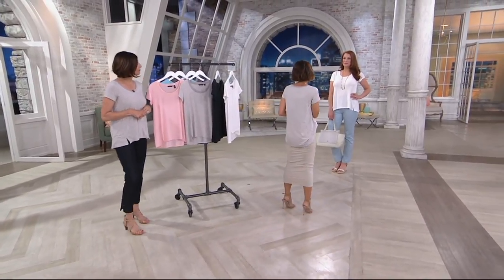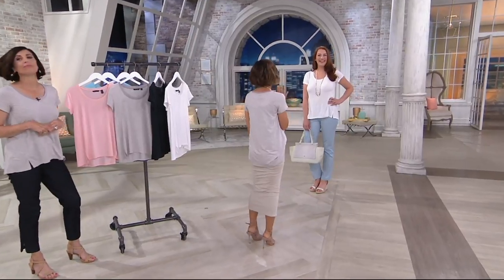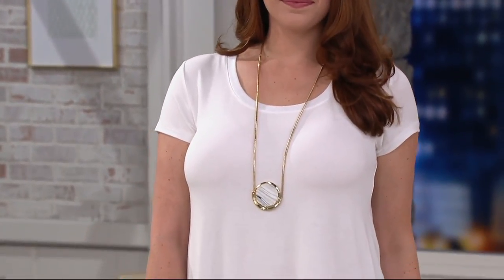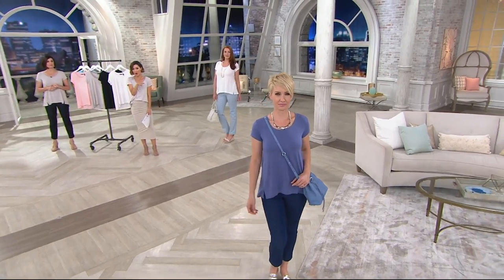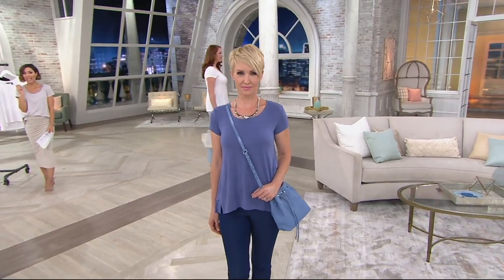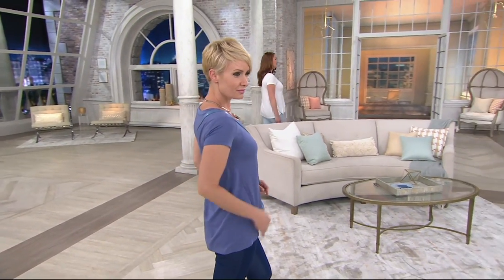Ellen, what size are you wearing? Medium. And how tall are you? Ellen's 5'10" and she's wearing a medium. Amanda, what is your height? Extra small. Amanda's 5'9" and she's wearing the extra small. I'm 5'2½", wearing an extra extra small. And Carol Ann? 5'7", extra small.